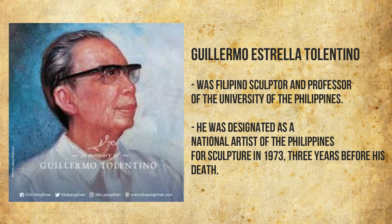Guillermo Estrella Tolentino was a Filipino sculptor and professor at the University of the Philippines. He was designated as a National Artist of the Philippines for sculpture in 1973, three years before his death.